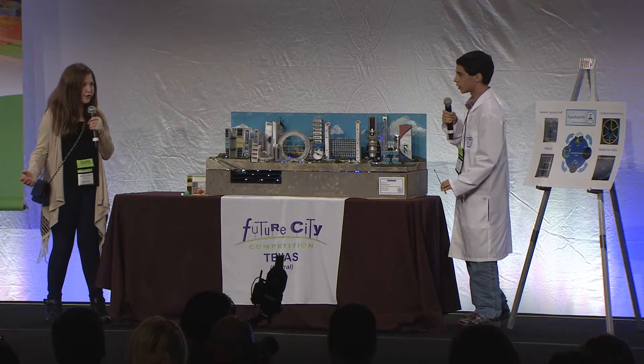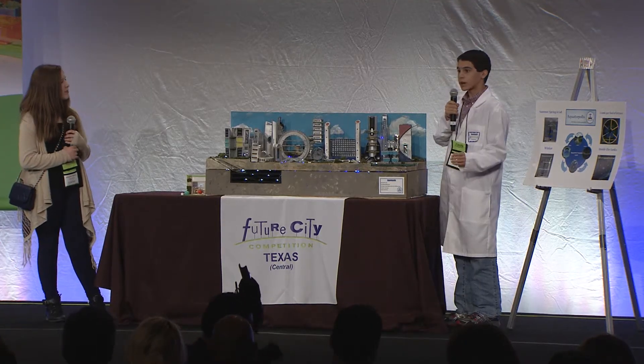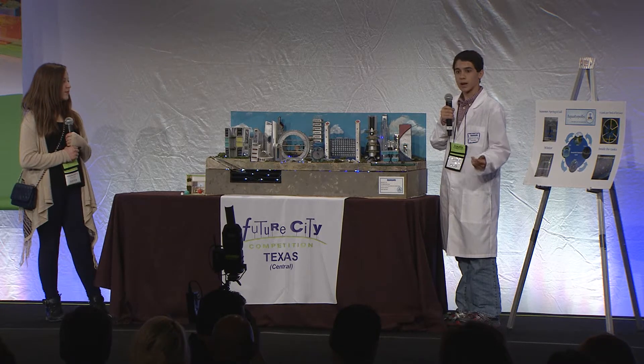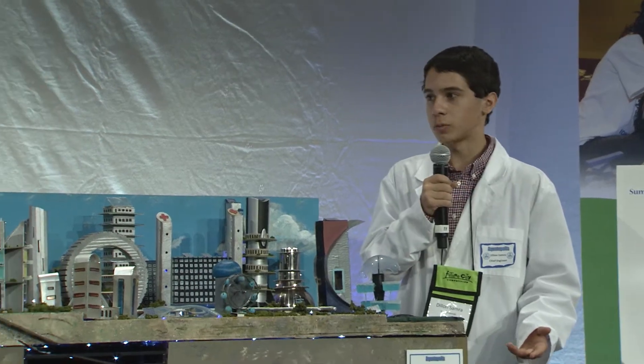But what happens if the river dries up? The aquaponic fountain pump system is connected to an aquifer that can act as a backup water supply, should the Guadalupe River dry up.